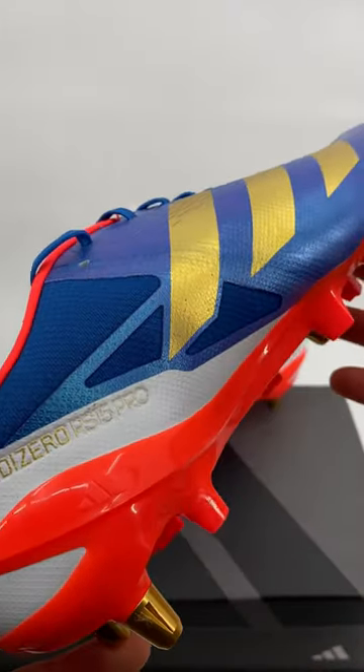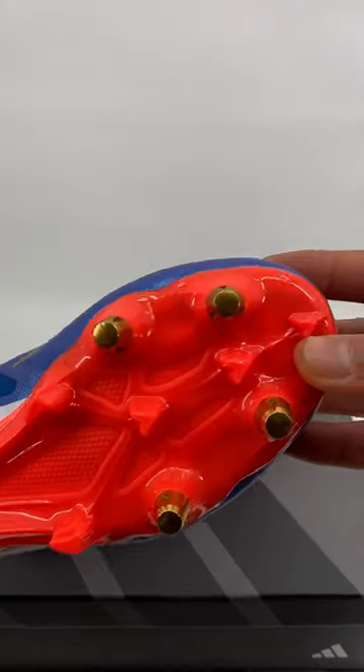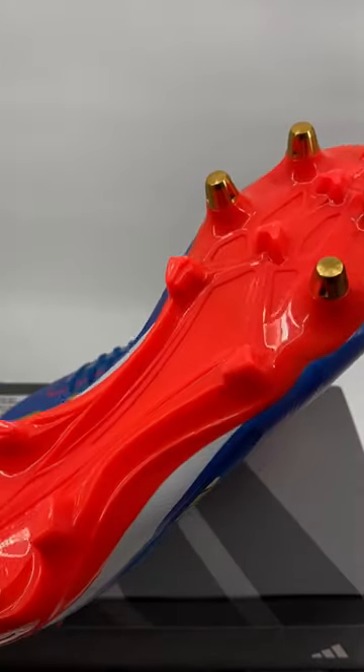You can see a little preview of the quality up close here. Underneath we've got the beautiful solar red sole plate with the golden studs.